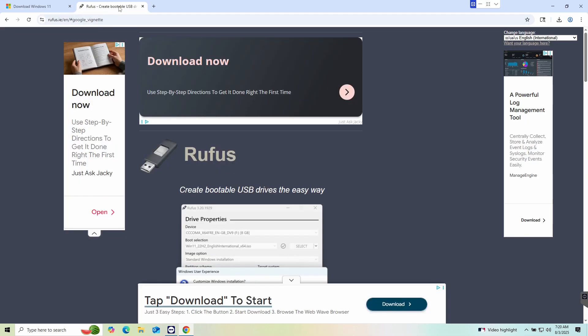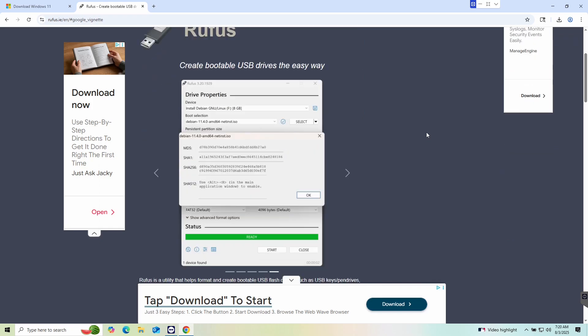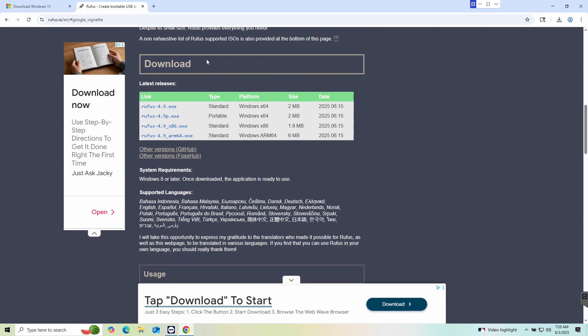The second thing you'll need is Rufus — this is the tool we're going to use to create the bootable USB drive to install Windows. Go to Rufus's page (link in description) and scroll down to the Download section. Most of you will be fine with the Windows x64 version. There's also a 32-bit x86 and ARM version for tablets. I chose the portable version — it works just fine. Go ahead and get that downloaded as well.